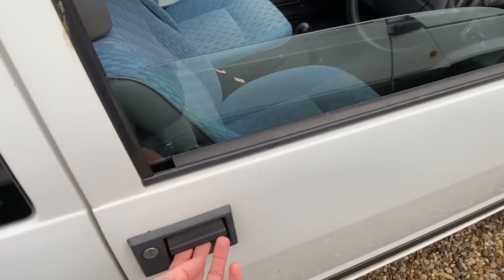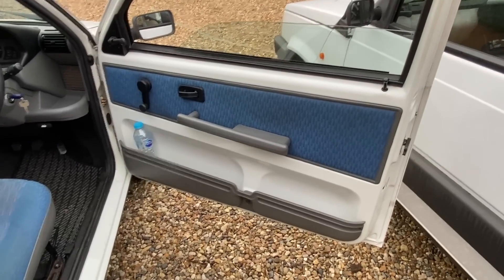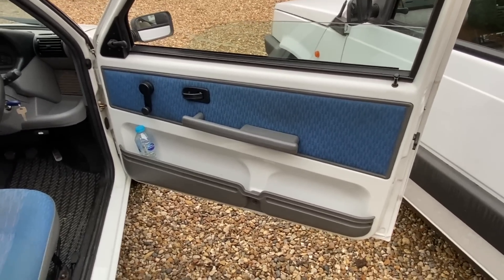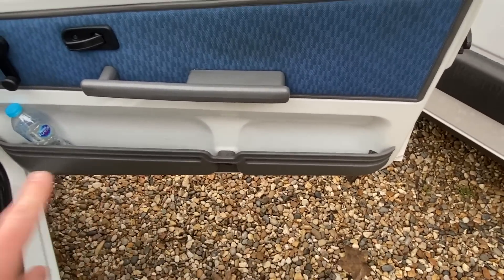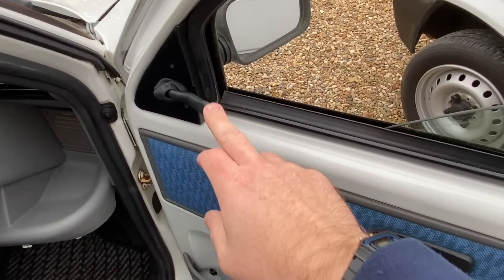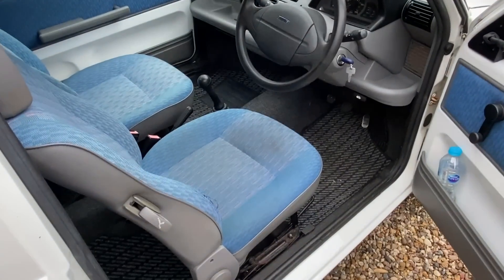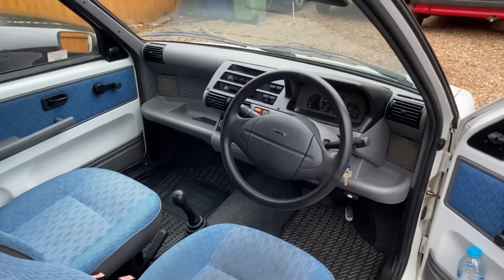Let's go and have a look inside the Cinquecento. Your first contact is this rather cool door handle which very easily lets you into the cabin. The door opens to reveal actually a broadly similar door to the Panda - you've got lots of bare metal on display, a very simple looking door pull, and you do get a door pocket, although this one is a full-length one. The door closure is much more classic than in the Panda.